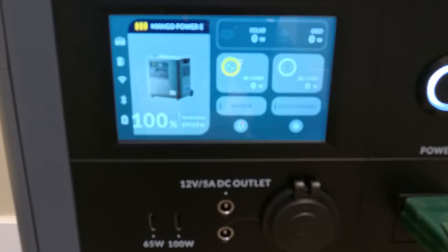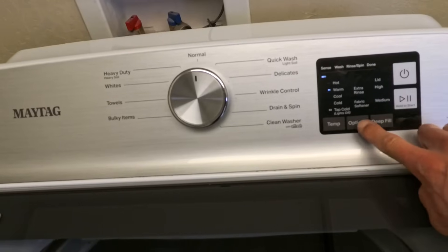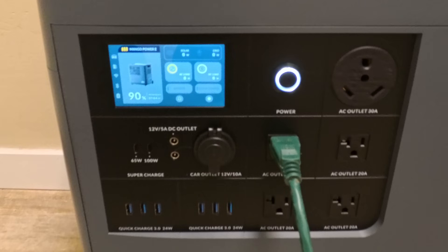To prove that, I put this device to the test. I charged it to 100%, connected my washer, ran a load, and it took around 10% of the battery capacity to complete that load. So theoretically, you could do around 10 loads of laundry with this device. Not too bad.